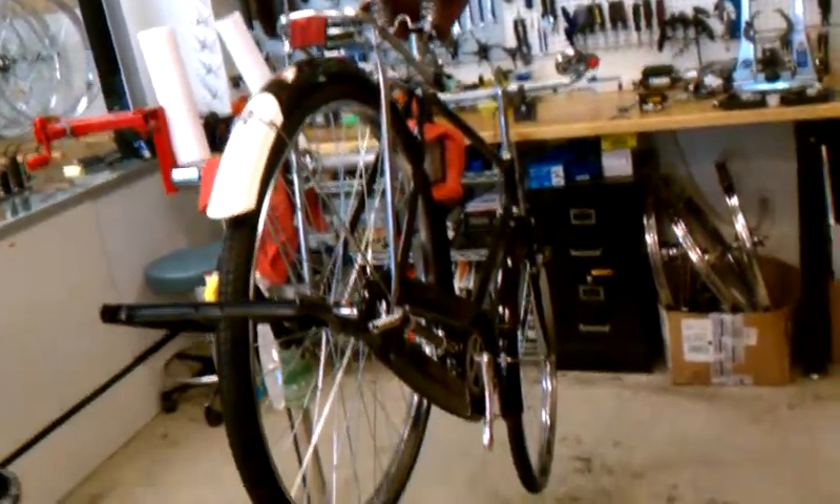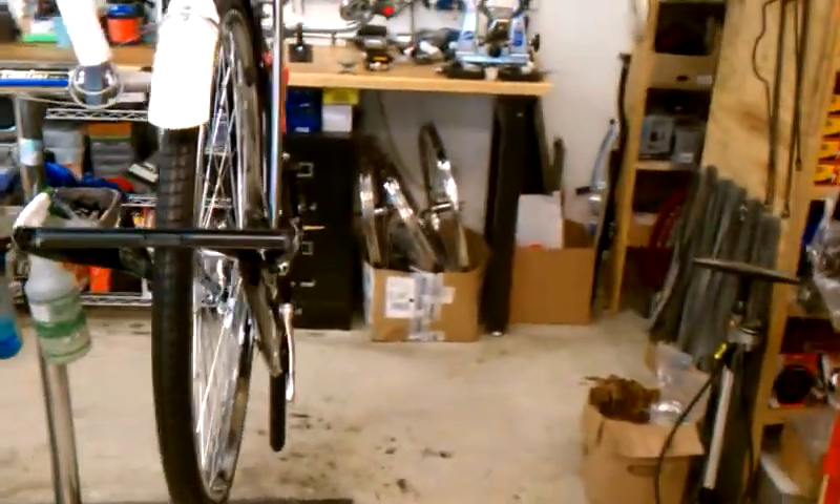A bunch of other stuff's been done to make it ride a lot better. We're going to sell this for $400, so if anybody wants to ride a real Flying Pigeon, we'll have one ready this week, or like tonight, hopefully.